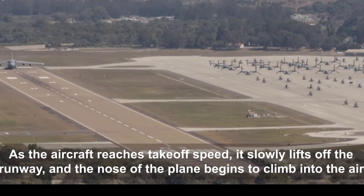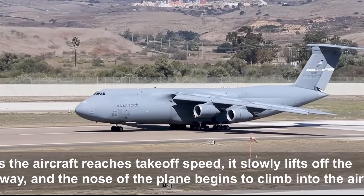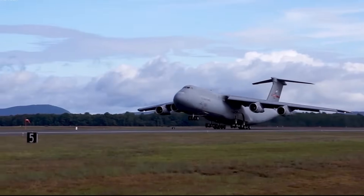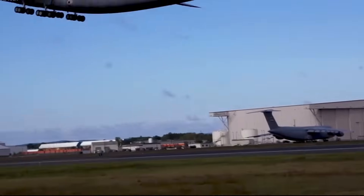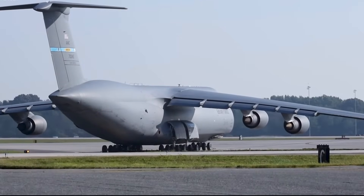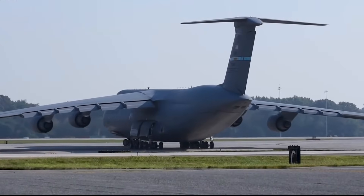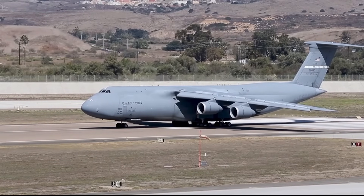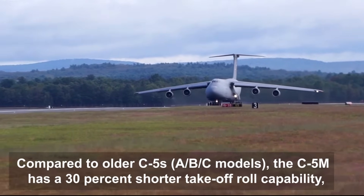Another part of the C-5 modernization plan was a comprehensive Reliability Enhancement and Re-Engineering Program (RERP). The last of the Air Force's 52 C-5s are scheduled to complete the RERP modification in fiscal year 2018. The rest of the C-5 fleet entered retirement by September 2017. The aircraft engines were upgraded from four General Electric TF-39 engines to General Electric CF6-80C2-01F F138 commercial engines, delivering a 22% increase in thrust, a 30% shorter takeoff roll, and a 58% faster climb rate.